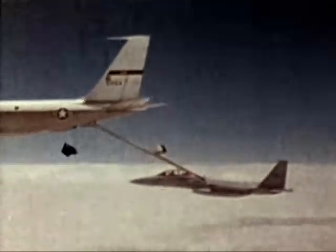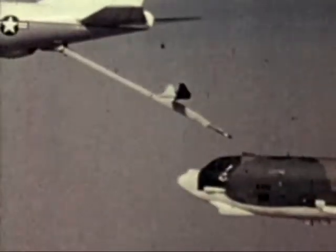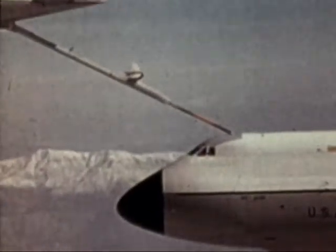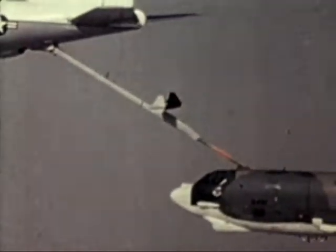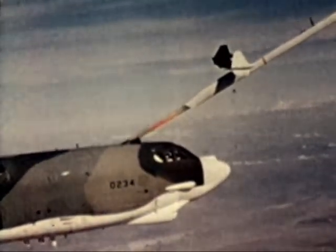The boom is controlled through a fly-by-wire system that uses electronics in place of manual pressure. The boom operator has greater control, and the electronic system allows him to better use the boom's large maneuvering capability. The KC-10 will also have the probe and drogue refueling equipment for use with Navy and NATO aircraft.